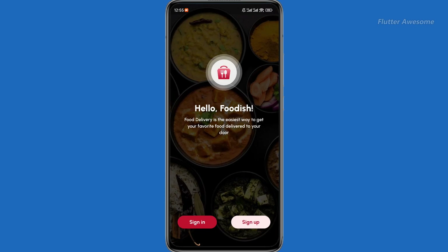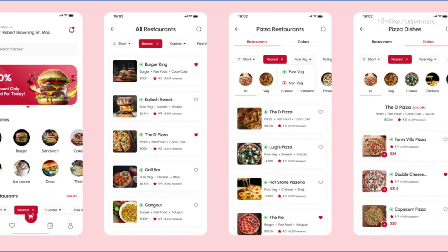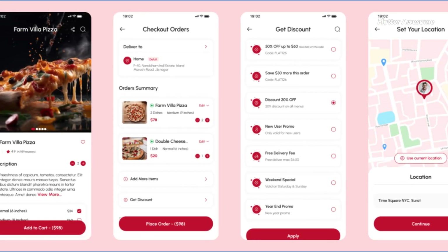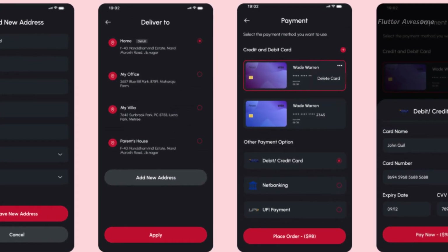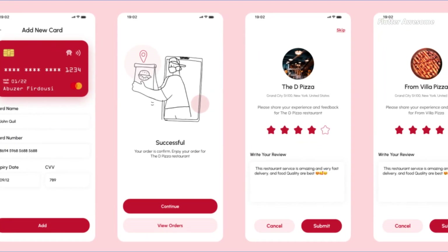The Online Food Delivery Flutter UI Kit is the perfect solution for creating an online food ordering and delivery app. With this comprehensive kit, you can effortlessly manage and automate the entire food delivery process from order placement to doorstep delivery. Explore the list of all food items with ease and add them to your cart effortlessly. The UI kit also features an easily accessible menu where you can open your order history, enabling you to reorder quickly from past orders.